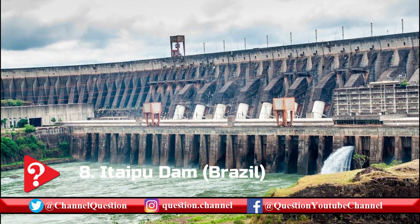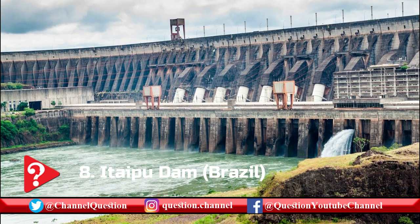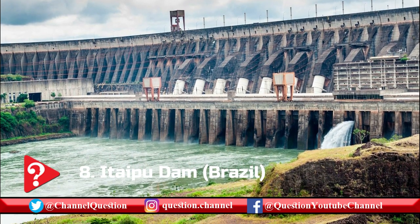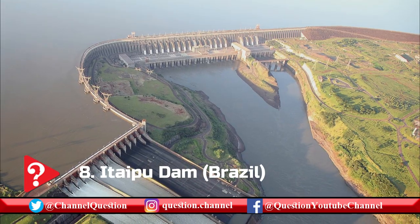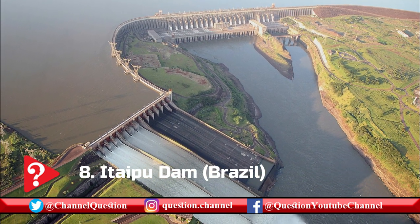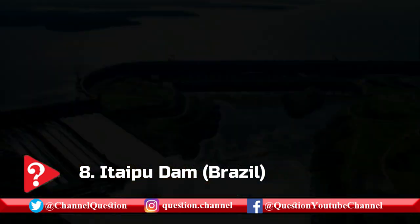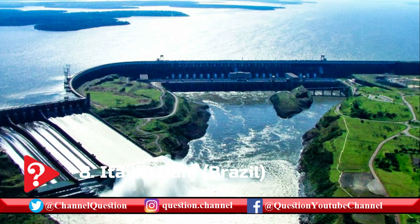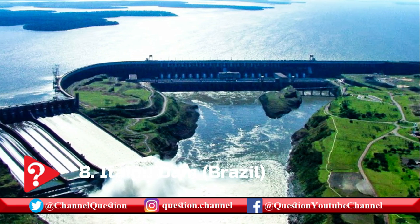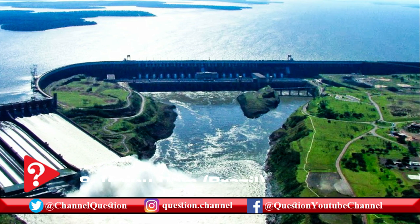Impressively, the immense volume of concrete used in constructing the dam was properly cured using large refrigeration units equivalent to 50,000 deep freezers. Another mind-blowing fact about this dam is that the Guayra Falls, once known as the world's most amazing water feature, was submerged underwater when the Itaipu reservoir was filled. The Guayra Falls stood twice the height of Niagara Falls and surged twice as much water.